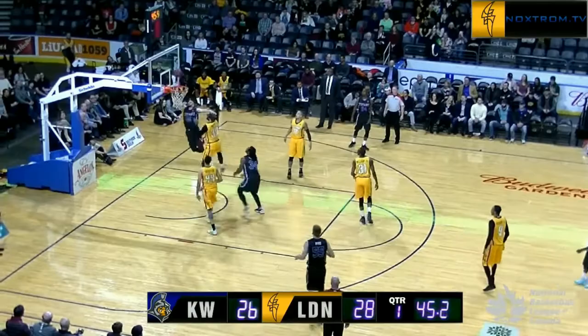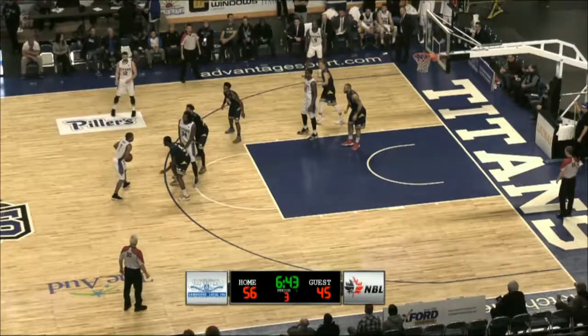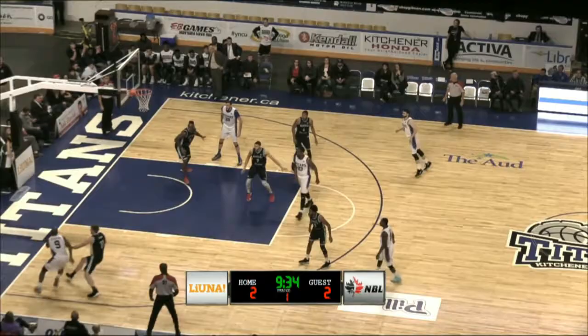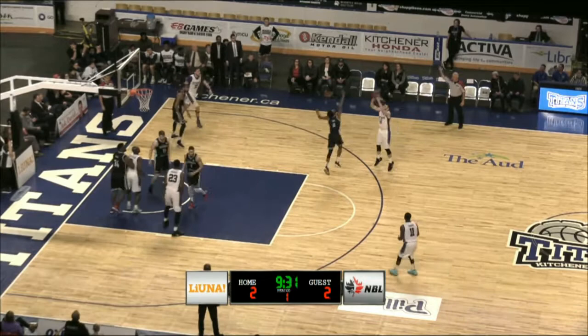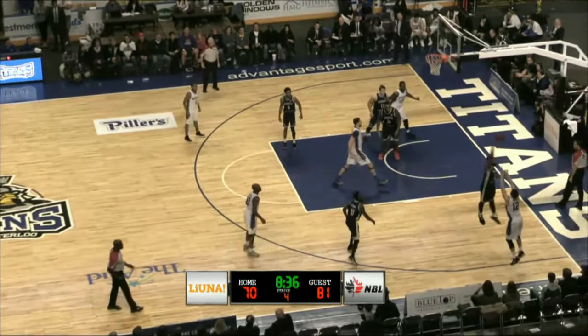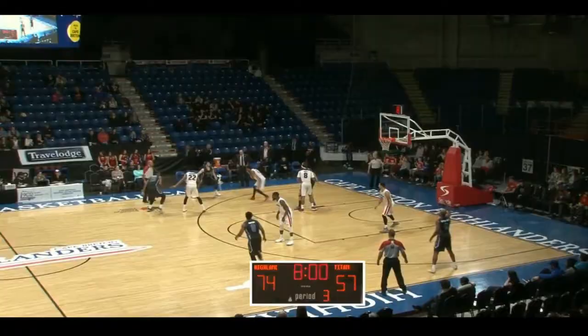Morrow, oh beautiful move right there. Morrow, competing up. Deripal, what a pass — oh and he slams it, Greg Morrow with the hammer.